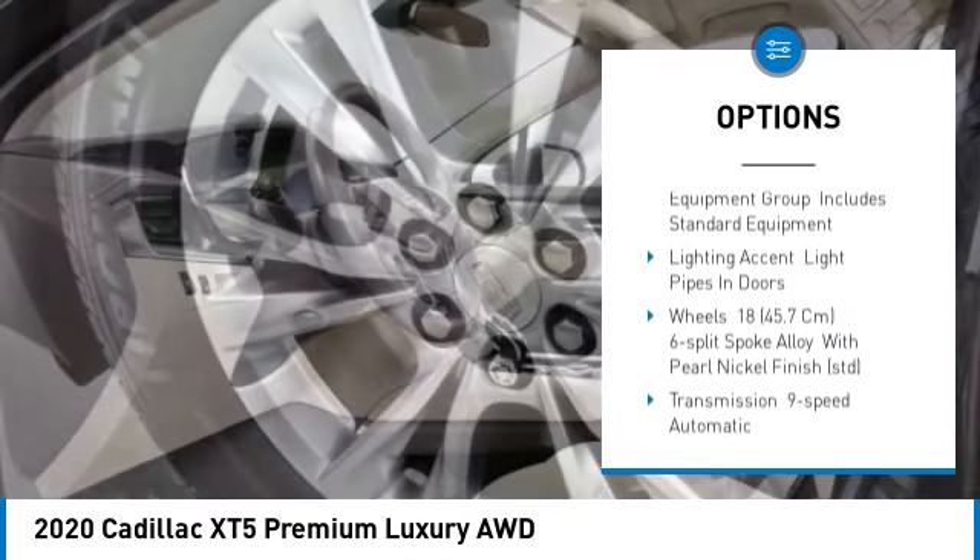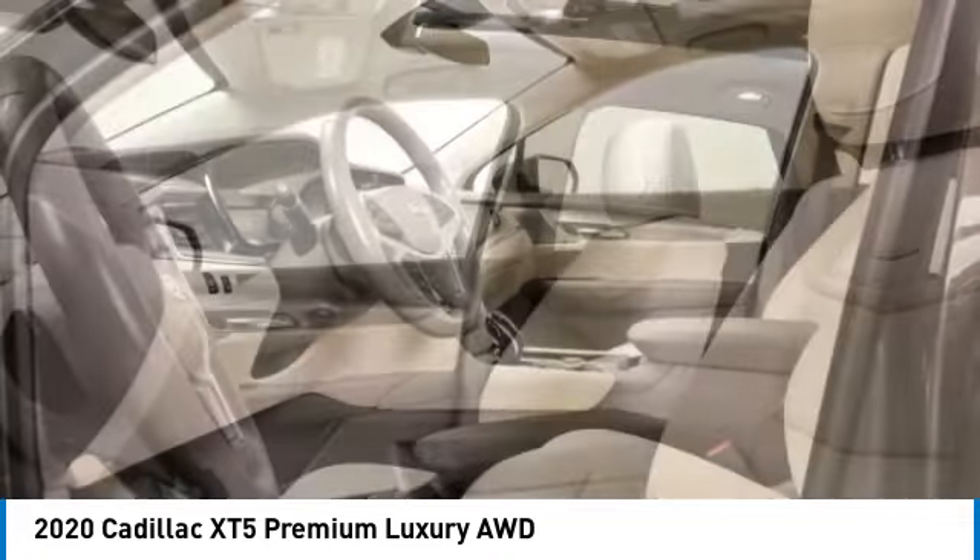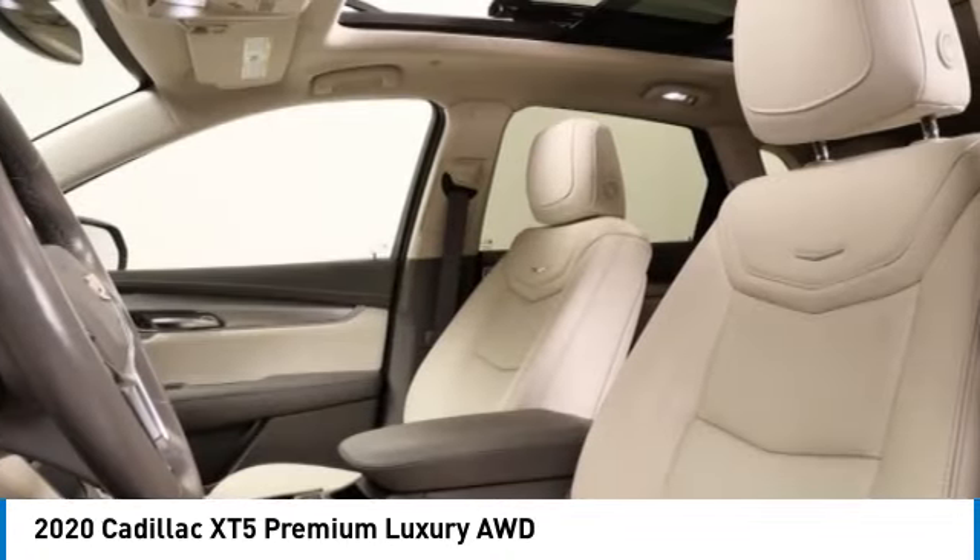Blind spot monitor, heated mirrors, all wheel drive, aluminum wheels, wheel locks, remote engine start.